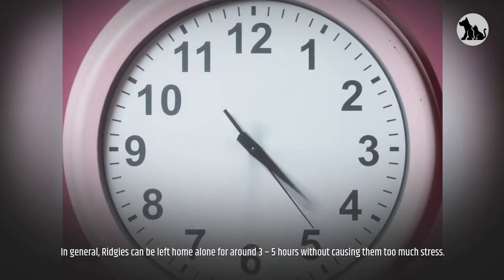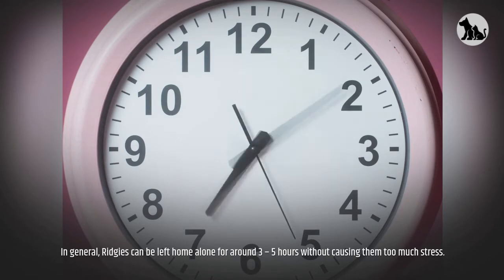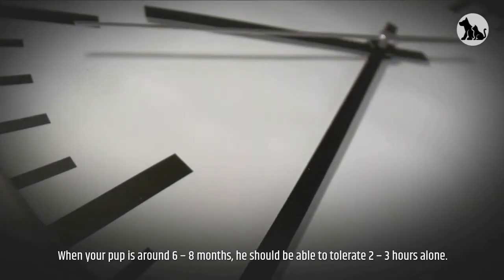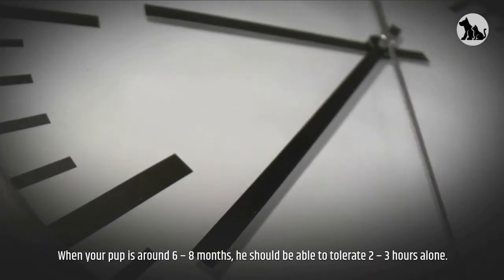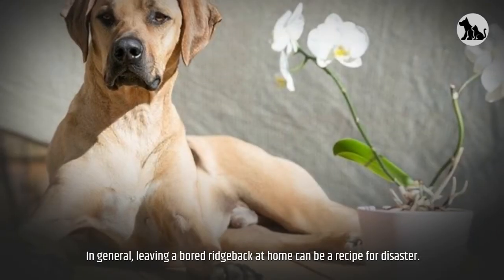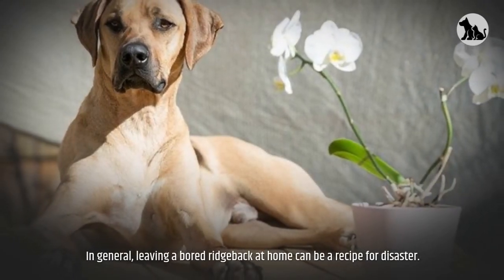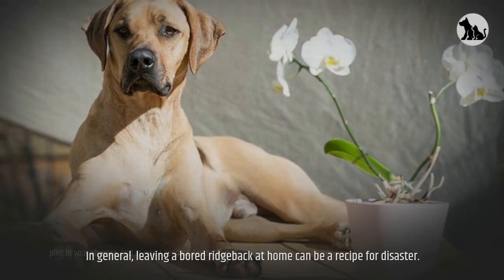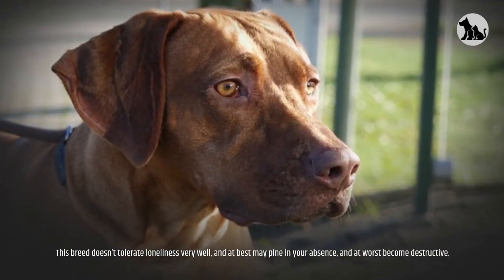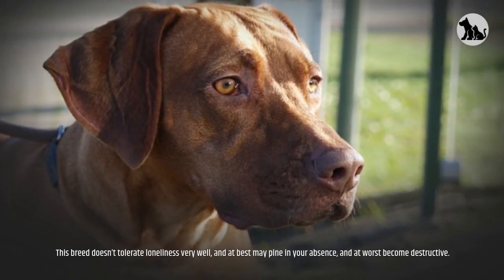In general, Ridgies can be left home alone for around three to five hours without causing them too much stress. When your pup is around six to eight months, they should be able to tolerate two to three hours alone. In general, leaving a bored Ridgeback at home can be a recipe for disaster. This breed doesn't tolerate loneliness very well, and at best may pine in your absence, and at worst become destructive.